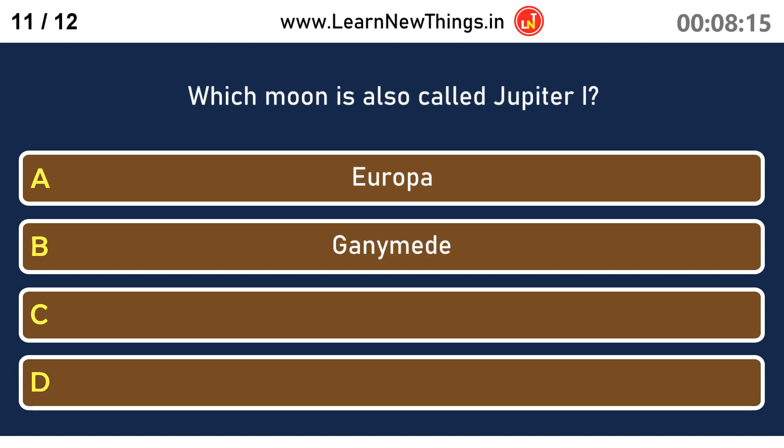Which moon is also called Jupiter I (Jupiter first)? Io.